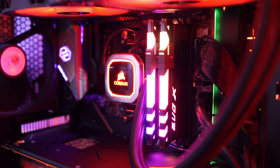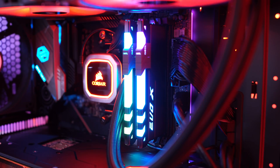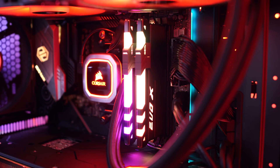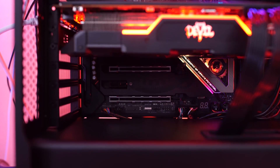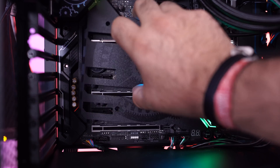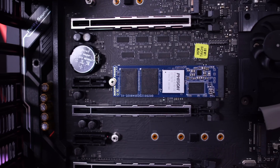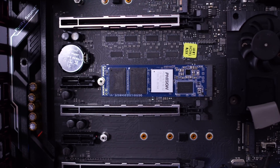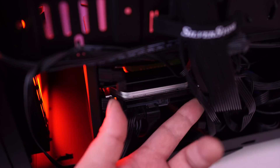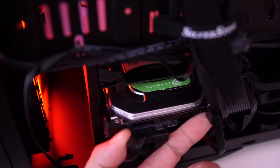We're using 16 gigabytes of the Geil Evo X2 memory — this is 3200 MHz memory, nice price, and it's working perfectly. Another thing we did in this system is really test PCIe 4.0, and to do that you need an M.2 drive. So we used the Patriot Viper VP4100, their Gen 4 M.2, which is a one terabyte SSD — the speeds on this thing are incredible. For storing most of our games, we're using the Seagate Barracuda, a one terabyte hard drive at a really good price.